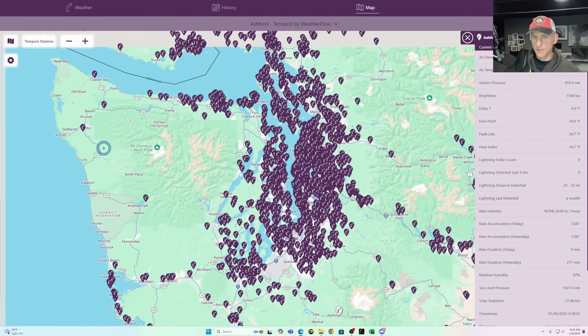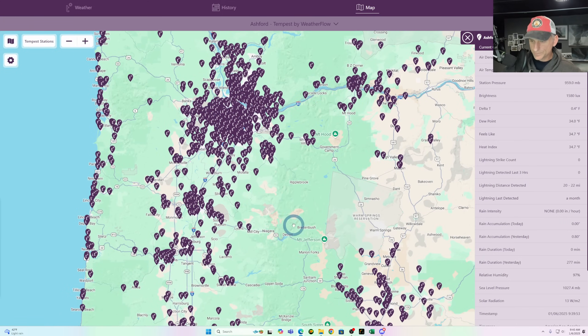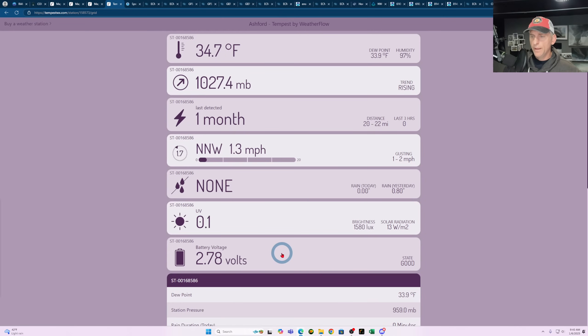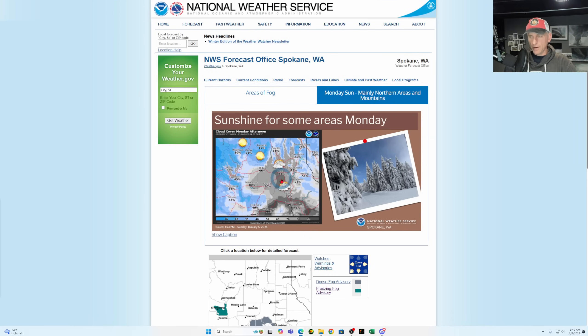I get a lot of questions about which is the best weather station to buy, and the Tempest weather system is a great one. You can see stations across the Seattle metro and Willamette Valley and the Portland metro. Very impressed with this weather station — unless you don't want to spend thousands on a more professional system, this is really the one to get. The smartphone app is great, the desktop app is great, stores all the data for you in the cloud, very accessible. Highly recommended. UV index starting to pick up in Ashford, Washington — it detects solar radiation, brightness, and wind updates every few seconds.